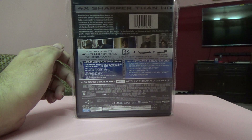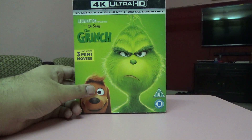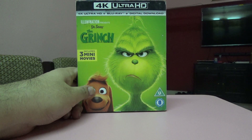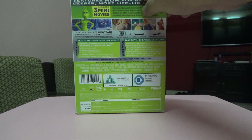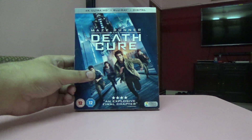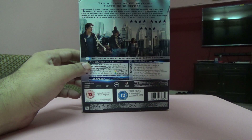Next one is Jordan Peele's Get Out — that's on Blu-ray and 4K, again a US edition.